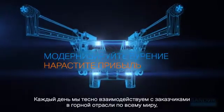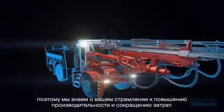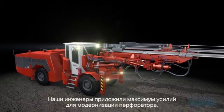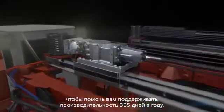We spend a lot of time with our customers in underground mines around the world, so we understand your never-ending push to improve productivity and cut costs. Our R&D teams have worked passionately to engineer a rock drill upgrade to help you stay productive 365 days a year.